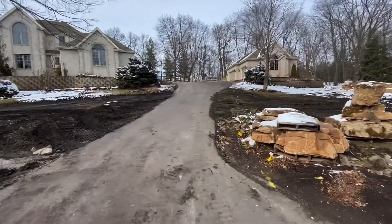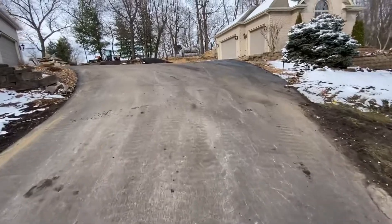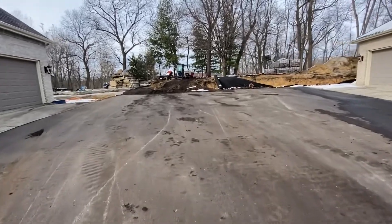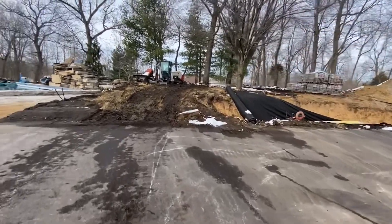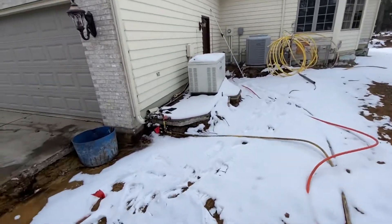We had to move our job trailer for the client. Still got a bunch of material staged. I'll walk up here and show you the progress this week — what we've gotten done. We haven't really done anything with this wall; we were concentrating mostly on the excavation and completing the demo work this week.